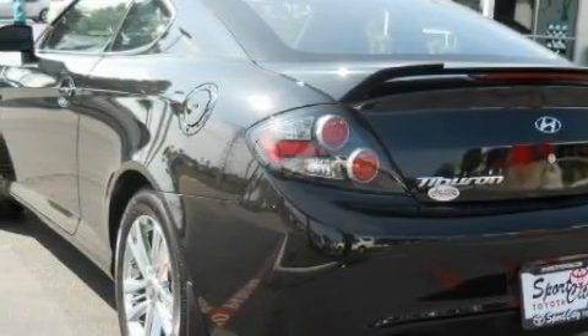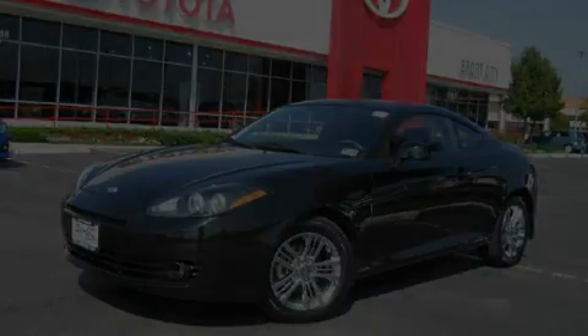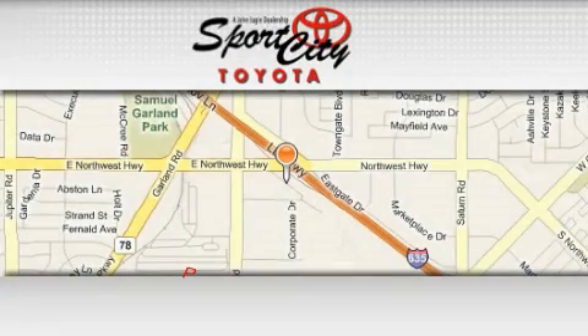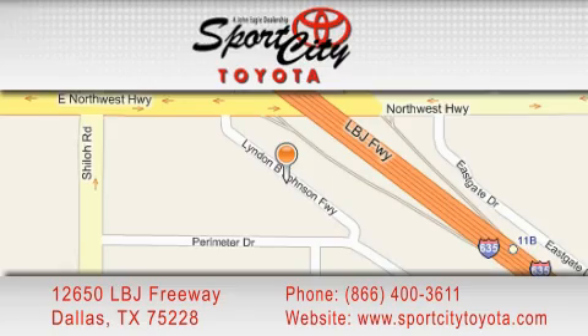Call or visit us right now and arrange your test drive today. SportsCity Toyota is located at 12650 LBJ Freeway in Dallas. Our goal is to exceed all of your expectations to ensure that you'll return for future visits.